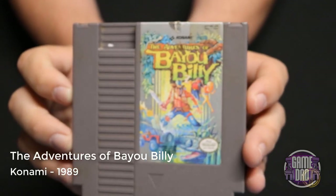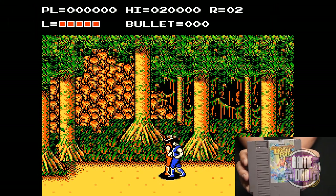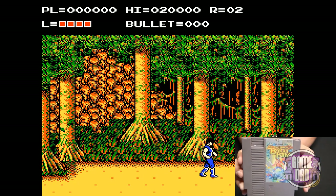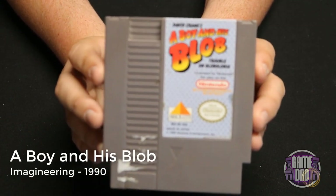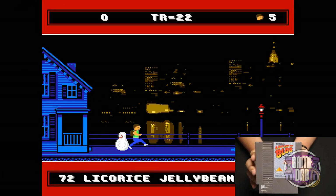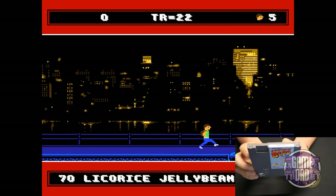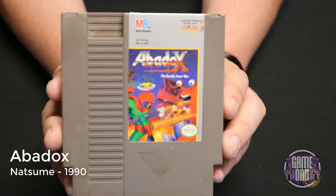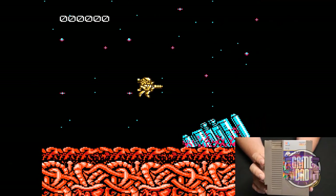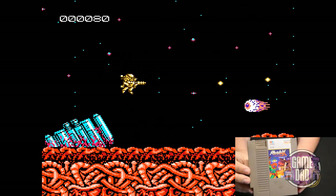Here are the Adventures of Bayou Billy released by Konami in 1989 — a beat-em-up style game where you play as Bayou Billy with some classic beat-em-up action. Next we have A Boy and His Blob: Trouble on Bloblonia released by Imagineering in 1990, a find-the-item side-scrolling action-y sort of game. It's pretty fun but not the greatest. And Abadox released by Natsume in 1990 is a shoot-em-up set in different alien worlds — this was actually the very first shoot-em-up I ever played as a kid, so I've got a lot of fun nostalgic memories for it.